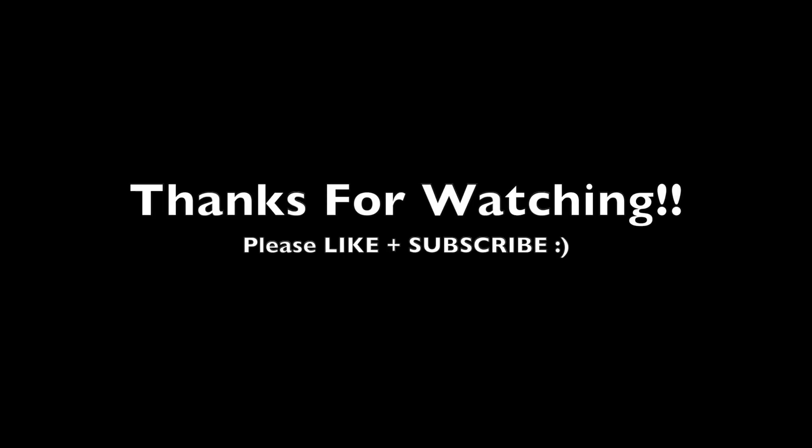So this is where we're going to leave you guys. We hope you liked the video and we'll see you guys next time.